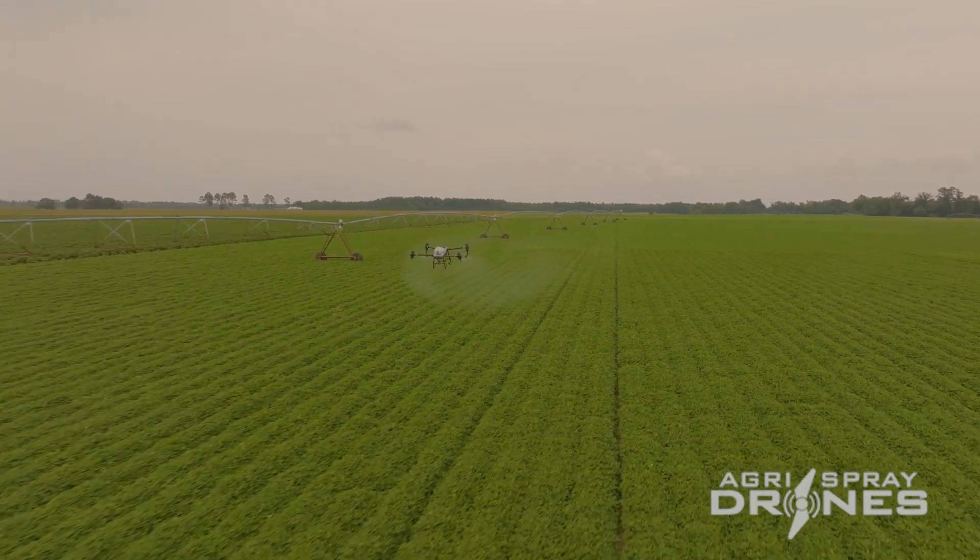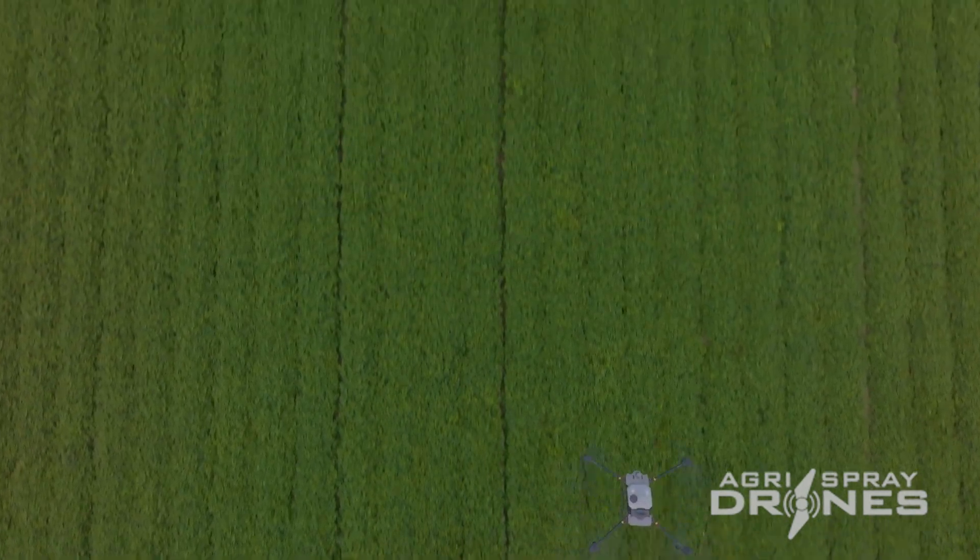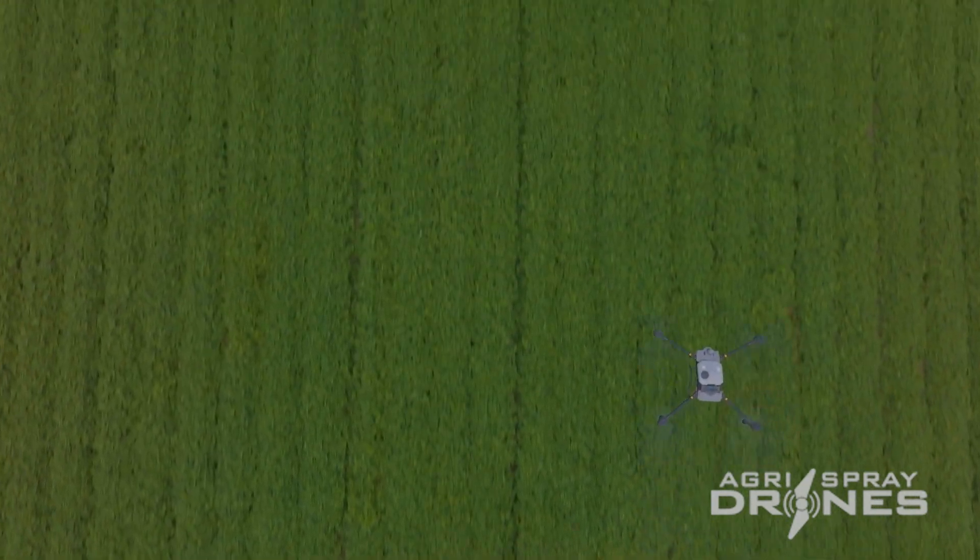Now we have multiple spray drone models. We have progressed from drone rookies slowly to drone experts, tackling more difficult workflows and also trying new application methods.